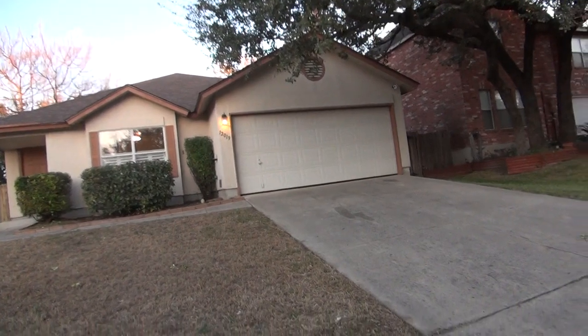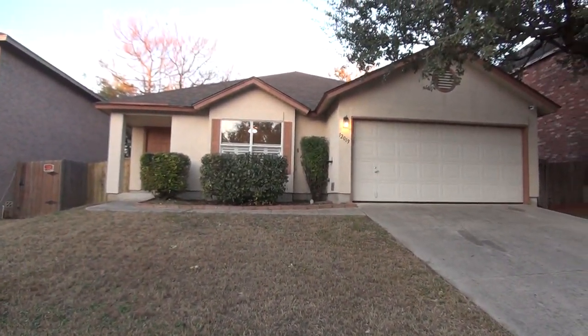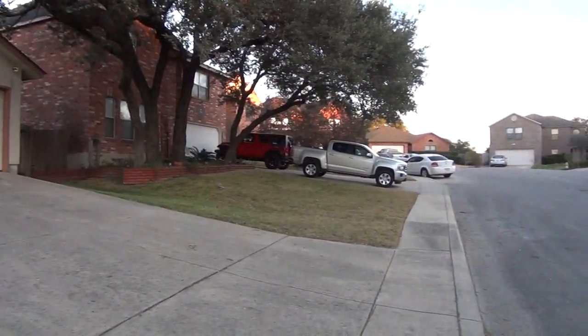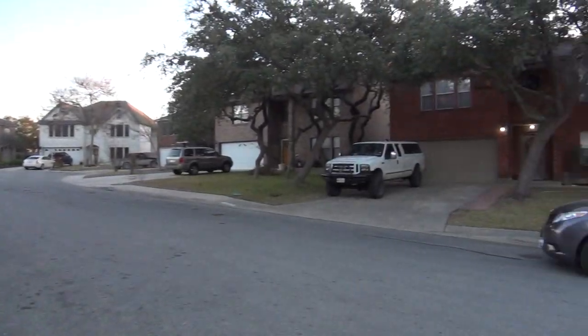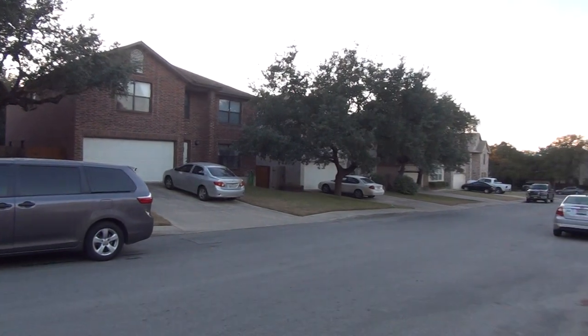Hi, this is Mark P with Liberty Management. I'm here today to show you the house at 12019 Vintage Point in the West Creek subdivision. This house is on a cul-de-sac. This will be the condition of the home as of January 13th, 2018, about 5:30 in the afternoon.